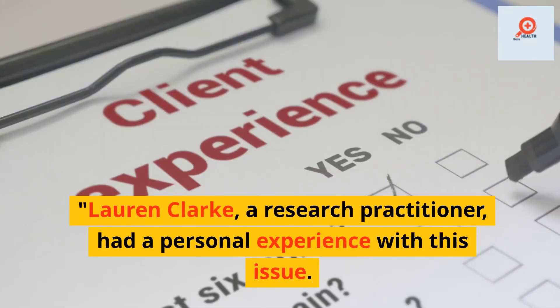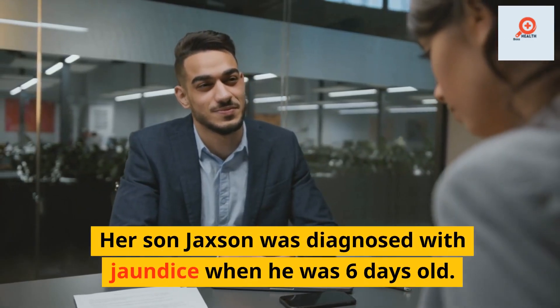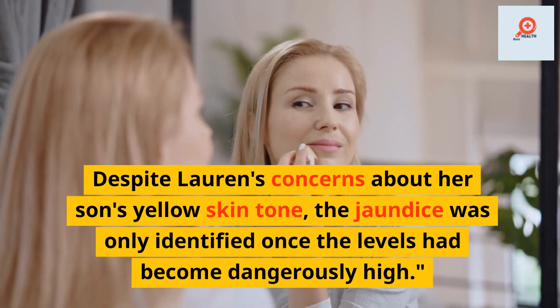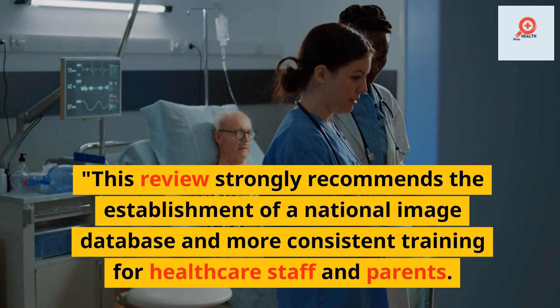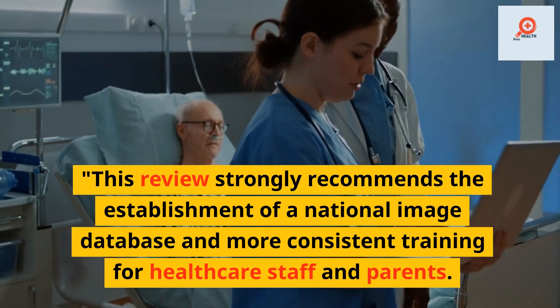Lauren Clark, a research practitioner, had a personal experience with this issue. Her son Jackson was diagnosed with jaundice when he was six days old. Despite Lauren's concerns about her son's yellow skin tone, the jaundice was only identified once the levels had become dangerously high.